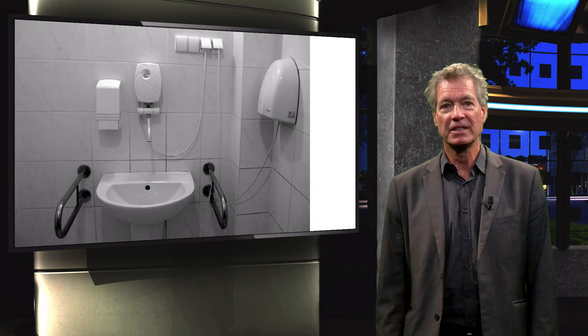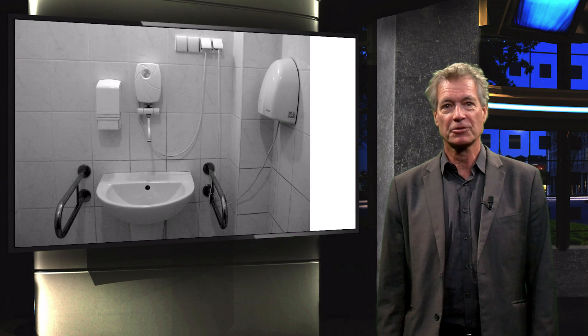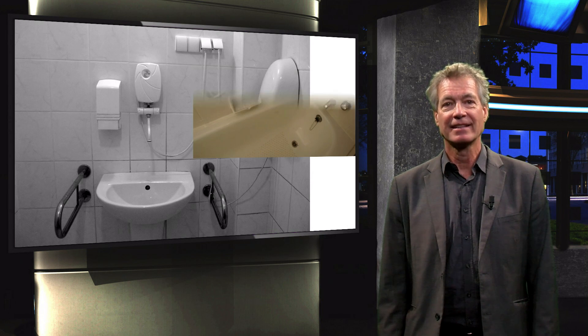Safe. Our house should be safe for people to move and do daily activities, especially in the kitchen and the bathroom.